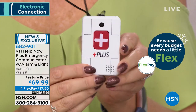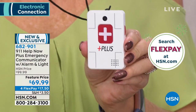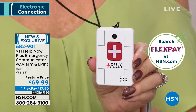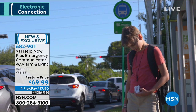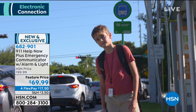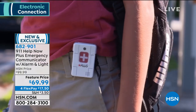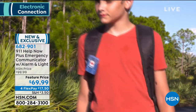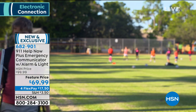Even a child at a bus stop going for the first time can use this. And if a bad guy sees it on their backpack, it's a real deterrent. This is one of our life-saving products at HSN. I have several for my parents who are in their 80s — other services were $30, $40, $50 a month for each of them.